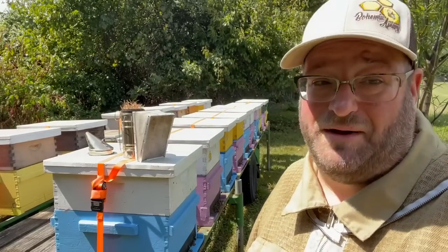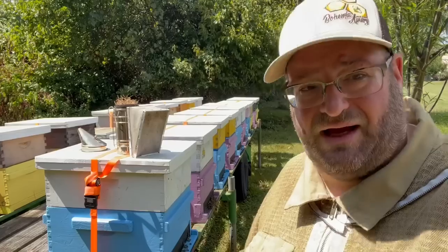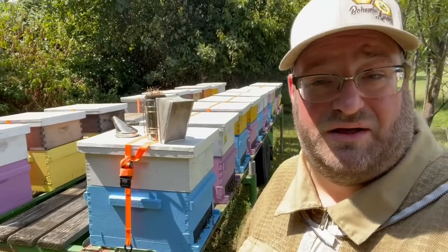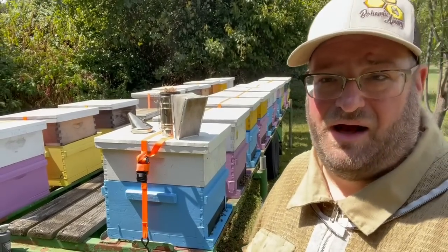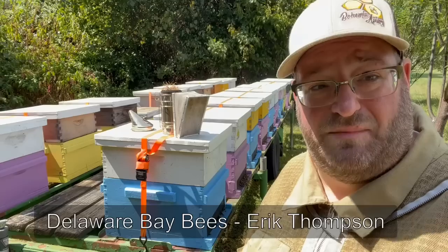But that's beekeeping as a hobby. When you move into that sideline role and you want to start doing sideline pollination, you need to find a sideline pollinator or a commercial pollinator — someone who's doing it already and knows some of the pitfalls, some of the things you need to steer away from. We've partnered up and done a lot of work with Delaware Bay Bees, Eric Thompson and his wife, to learn about pollination in general — the practice of taking your bees out of your apiary, moving them to a location for a period of time, and bringing them back.